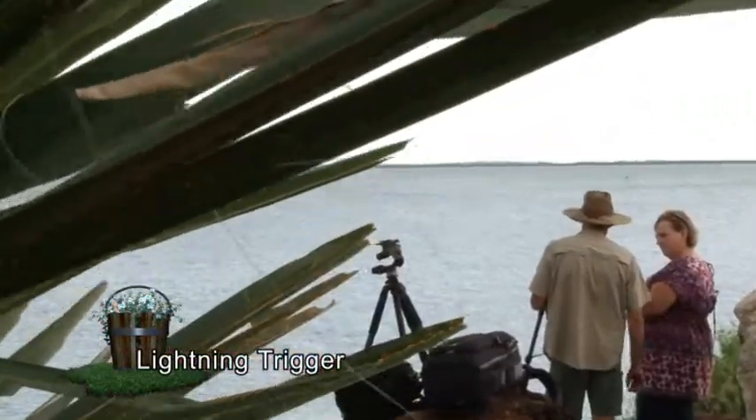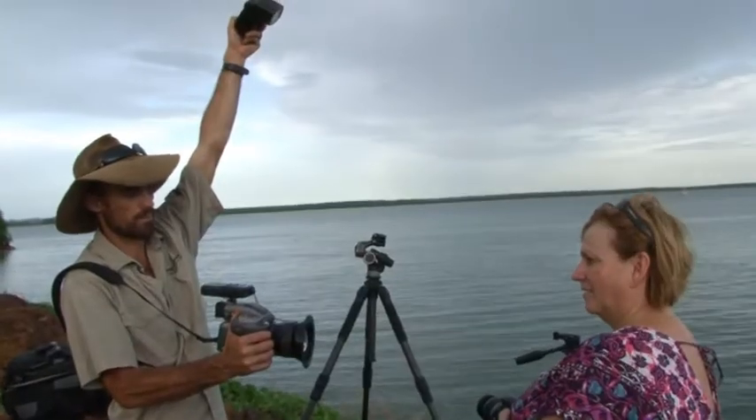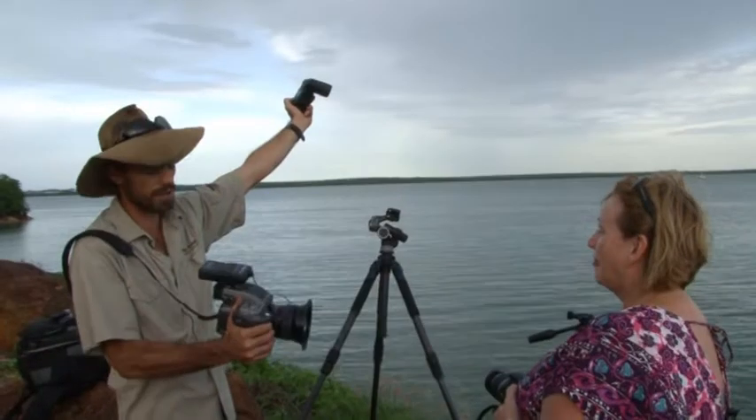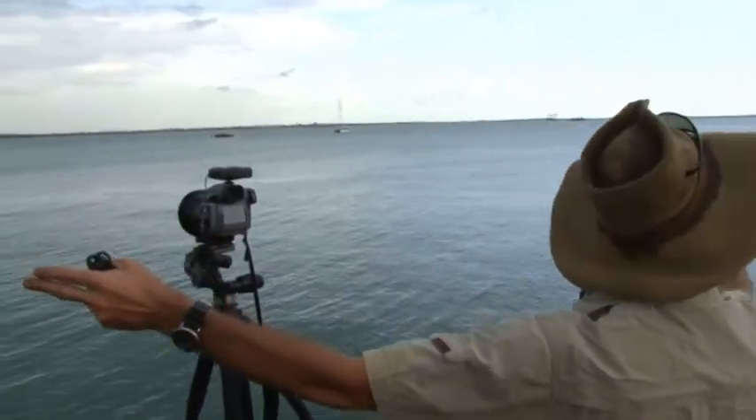Okay, a lightning trigger basically replaces the remote, and it detects changes in light. See that? I'm not even facing it — it's how sensitive these things can be. I use those creatively to work out with my shutter what I want to do. I use a combination of the ISO, the aperture, and the shutter to get what I'm trying to achieve.